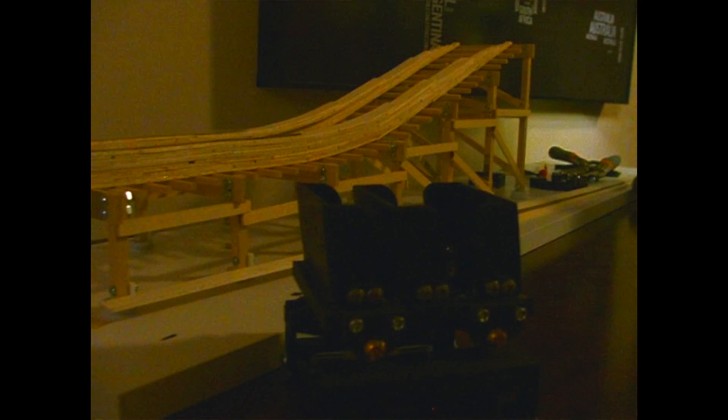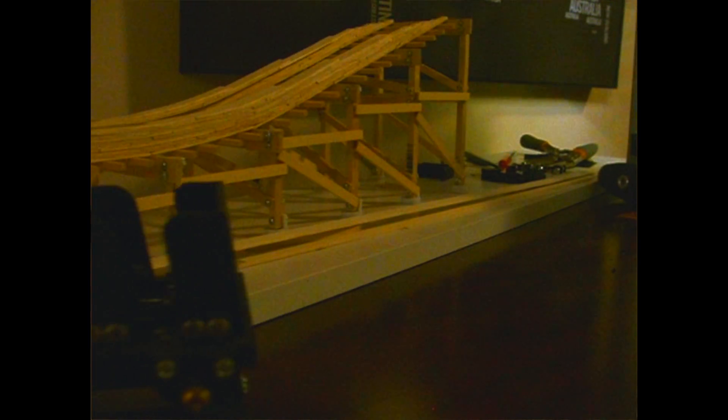Hi, I'm David Mogadam, the creator of The Roller Coaster Project. It's the designing, the fabrication, and the realization of a working model roller coaster, about the 20th of the real scale.